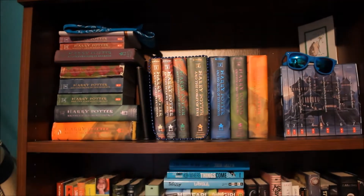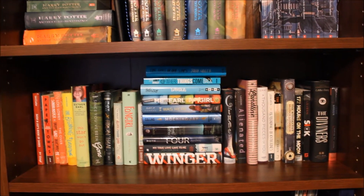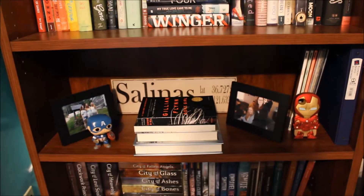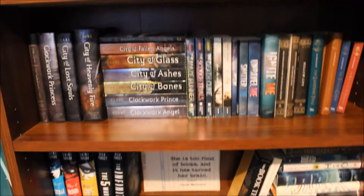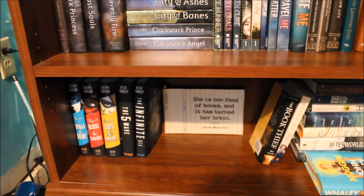At the top we have my Harry Potter, and then going down we have either standalones or books in series that I only have one of. Then there's a blank shelf that I will eventually continue on my standalone section, and the bottom two shelves are my series shelves. In the bottom right corner are some of the books off my TBR shelf that I want to read really soon. Alright, that was the overview — now I'm going to go into detail. Enjoy!